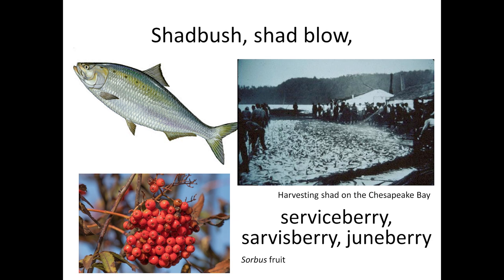The name Sarvis or serviceberry seems to come from the fruit's similarity in appearance to Sorbus fruits, but I learned that it was called serviceberry because it flowered when the ground thawed enough to bury those who died in winter, or that the roads became passable enough to get to church services. It's also called Juneberry for when the fruits ripen, and sugarpear or Indian pear for the fruits.